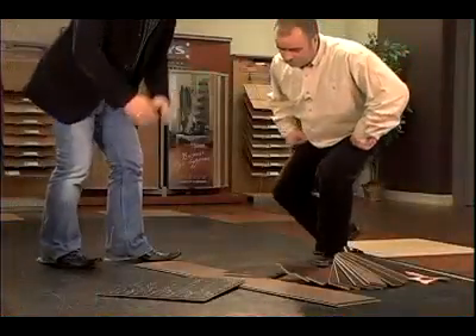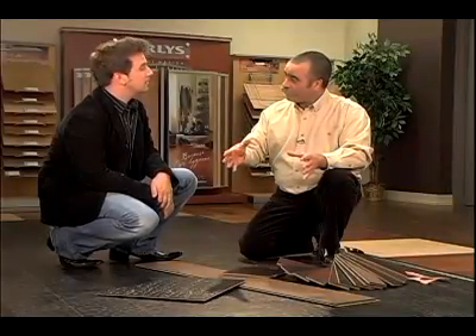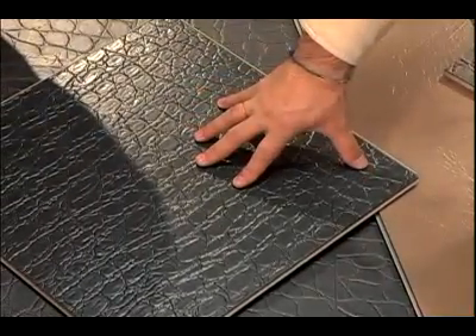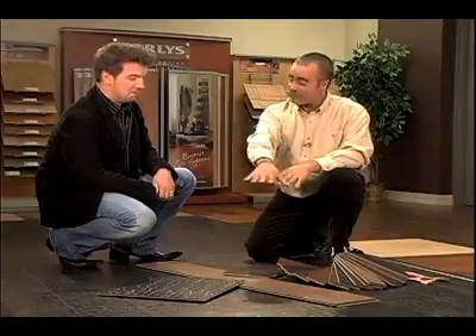Tino, how do these floors differ from the leather floors that have been made in the past? The floors used to be made as glue-down only — permanent and customized — which made them really expensive. Now, with this new format, we have tiles, 15x15 tiles, and 7.5x45 planks, giving you a much more affordable way of using leather flooring. And actually, you can do mix and match with the two shapes.